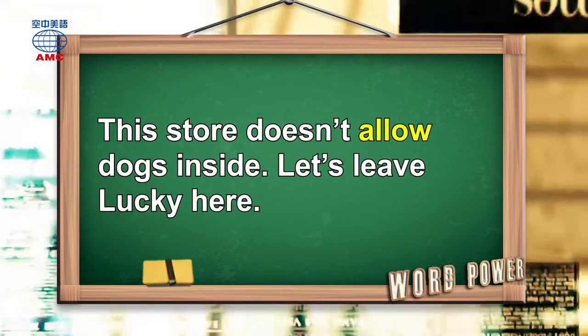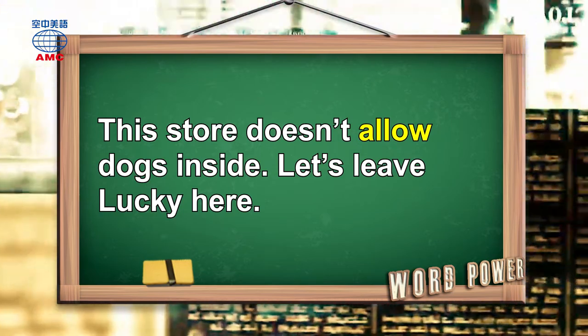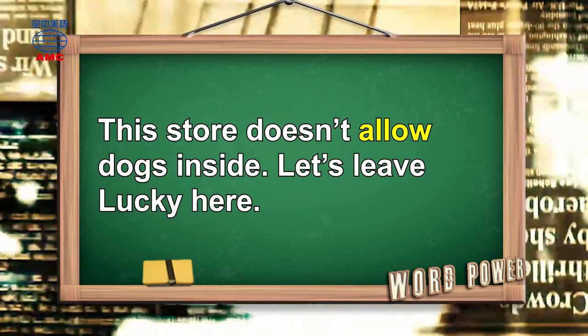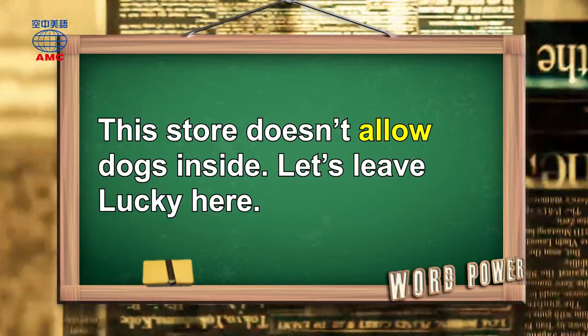This store doesn't allow dogs inside. Let's leave Lucky here.